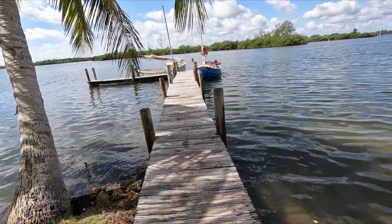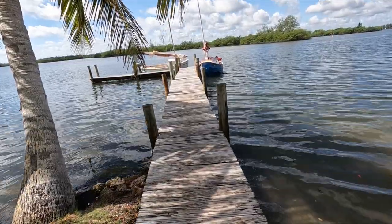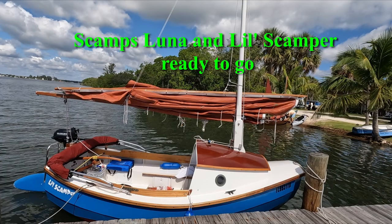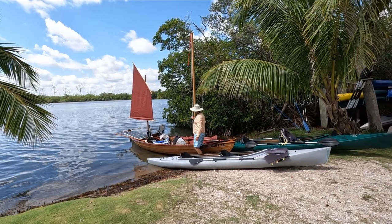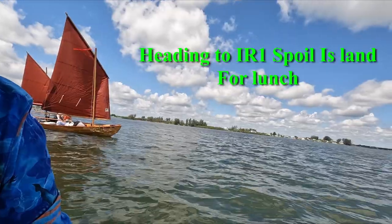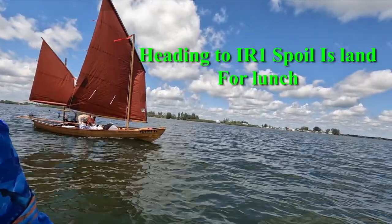Hey everybody, it's Mike right here. You can see two scamps, Luna and little scamper, ready to go for a weekend sail. We'll be leaving on Friday, coming back on Sunday. Right there is Don in his southwestern dory — it's a gorgeous boat, quick too. Here we are heading to IR1, we're gonna stop there for lunch and then head on to Paul's Island.